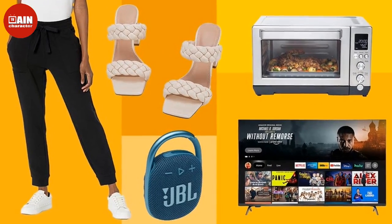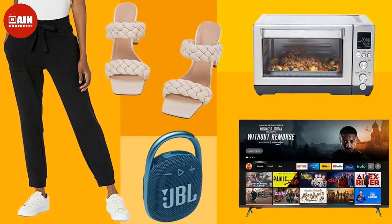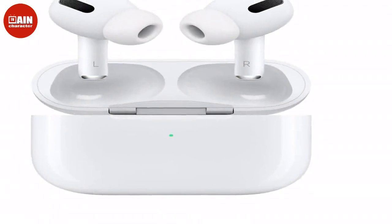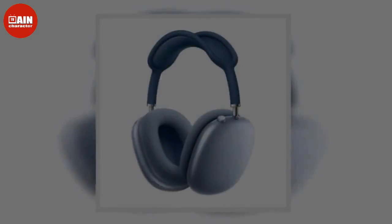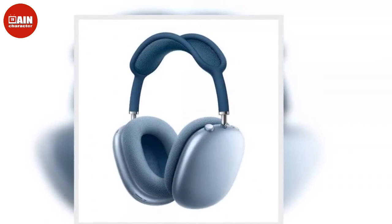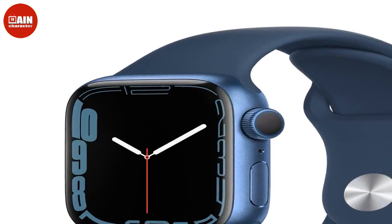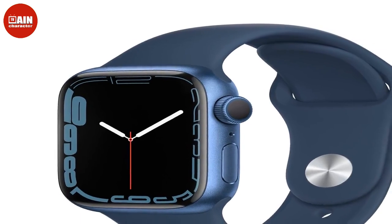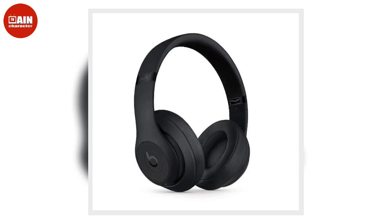UGG Fluffy Slide Slipper — UGG's ultra comfortable sandals combine a lightweight platform sole with the plush comfort of your favorite slippers. Daily Ritual Relaxed Fit Terry Cotton and Modal Patch Pocket Jogger — relax in these soft joggers on your days off or use them to get active in your home gym. Zessica Women's Cardigan Sweater — prepare for the cooler days with this cozy open-front cardigan, available in one of 24 different colors.